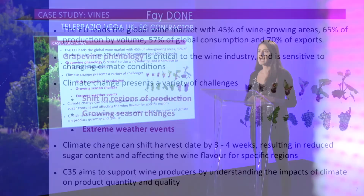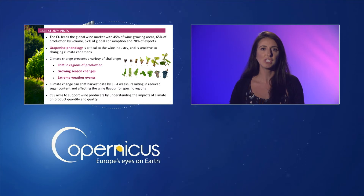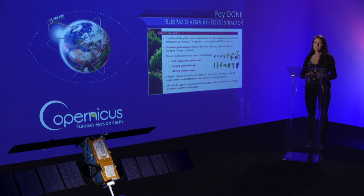Viticulture is a well-developed agri-industry in more than 60 nations globally. The EU leads the global wine market as Europe provides around 45% of wine growing areas, 65% of production by volume, and 70% of exports. Grapevine phenology is critical to the wine industry and is sensitive to changing climate conditions. Climate change presents a variety of challenges including shifting regions of production, growing season changes, and extreme weather events. Climate change can cause a shift in harvest date by 3-4 weeks, resulting in reduced sugar content and affecting the wine flavour for specific regions. This demonstrator project aims to support wine producers by understanding the impacts of climate on phenological stages and therefore the quantity and quality of the crop.